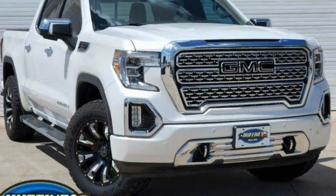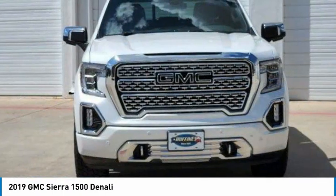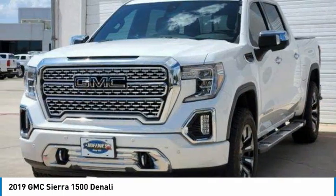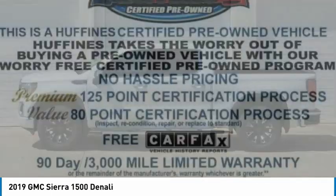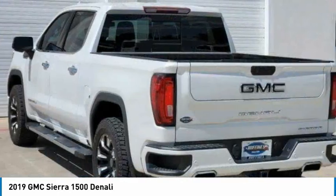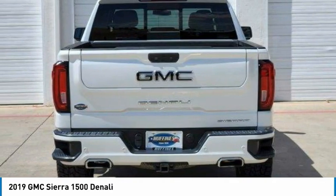Test drive the 2019 Sierra 1500. The GMC Sierra is a full-size pickup with all the functionality you could expect. With multiple trim levels, the GMC Sierra provides a wide range of features for you to enjoy. Power and advanced technology can both be found in this fantastic truck.